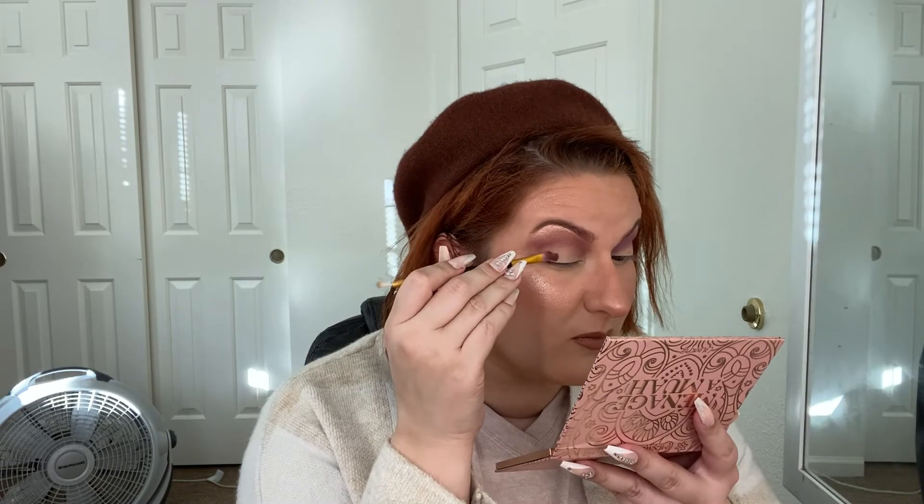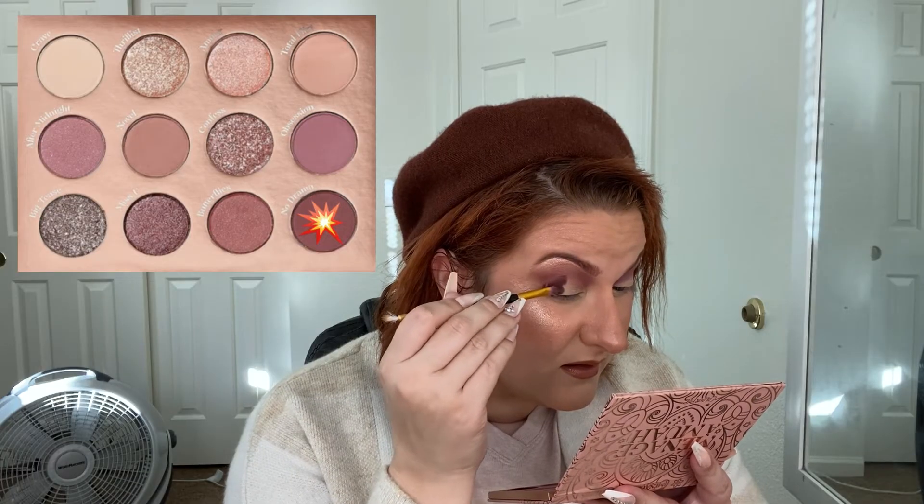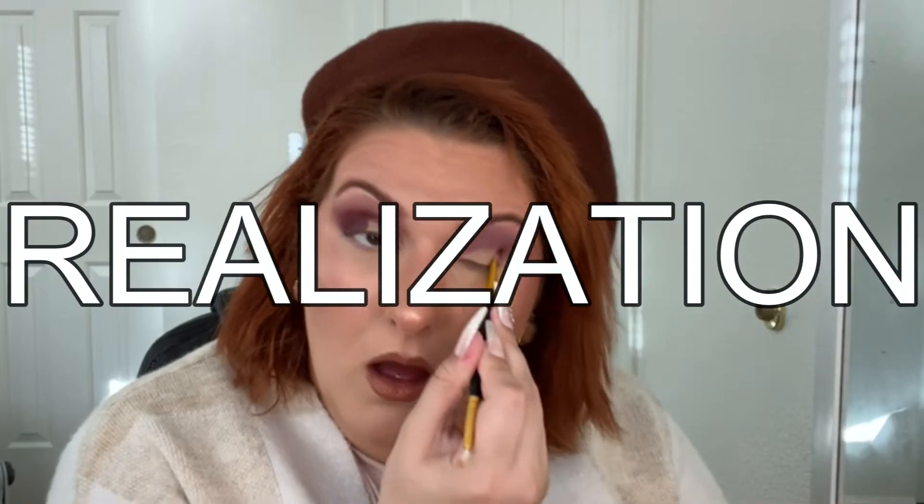On my ColourPop side I'm going in with No Drama — isn't that a nice transition? I did put it on the wrong eye at first, so I just used what was left on the brush. And for the Natasha Denona side, that is Rebellion, which is another cream shade.